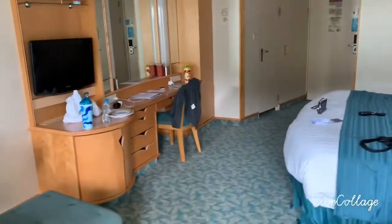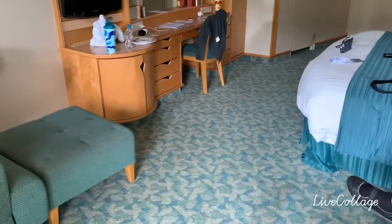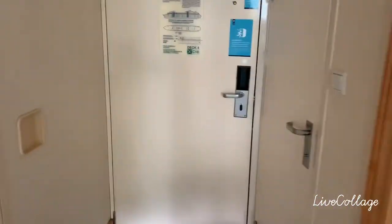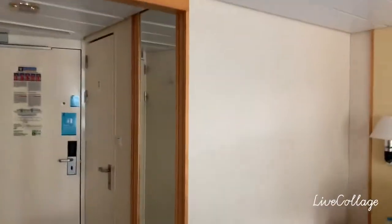And look at this — this is a whole room, absolutely massive, so much space. You can literally run around and dance in it if you want to — incredible! Found some coat hangers too. So yeah, that's our room.